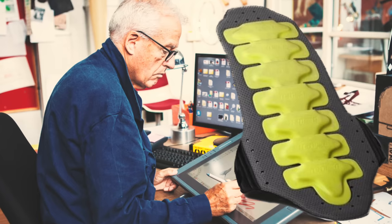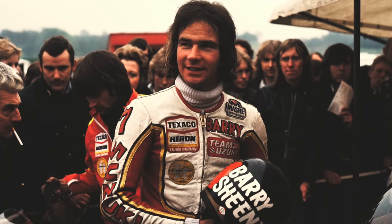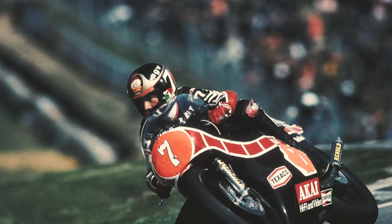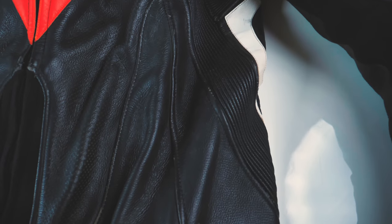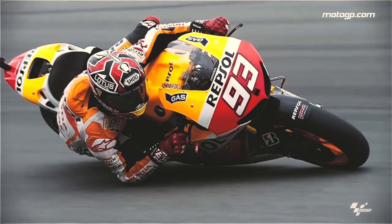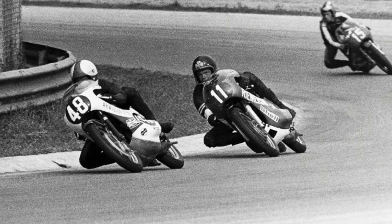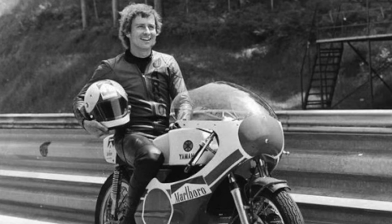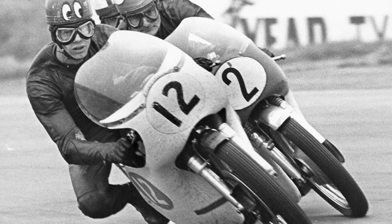The very first back protector was created by designer Mark Sadler at Dainese in 1979, upon request from racer Barry Sheene, to get better protection of his back. During the 1970s, race suits were also fitted with elastic inserts, just as we have in our modern leathers, to enable the racer to move around more freely. The 70s were also the time when the knee-down riding style was popularized.